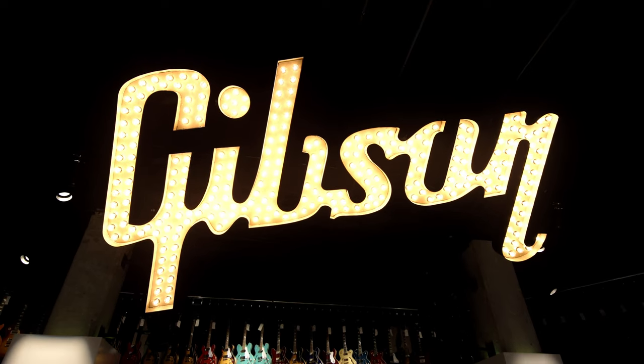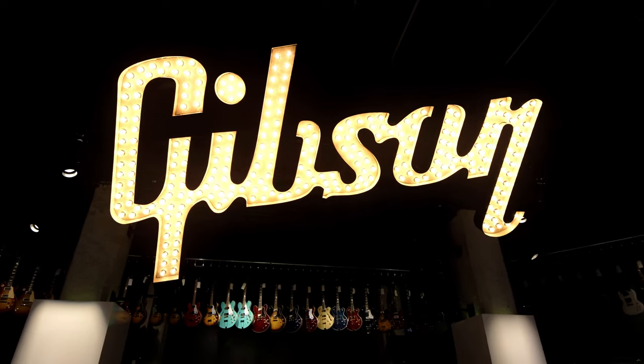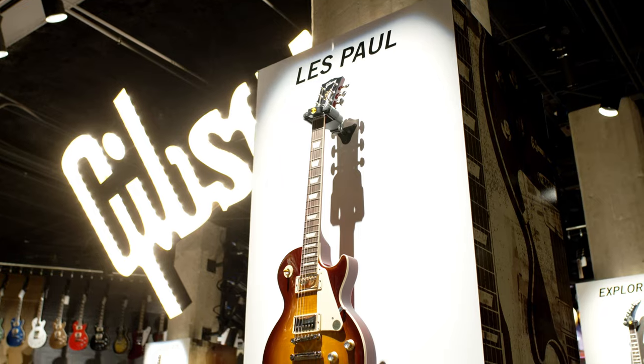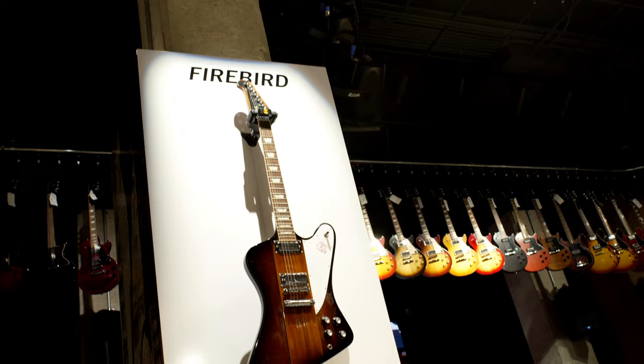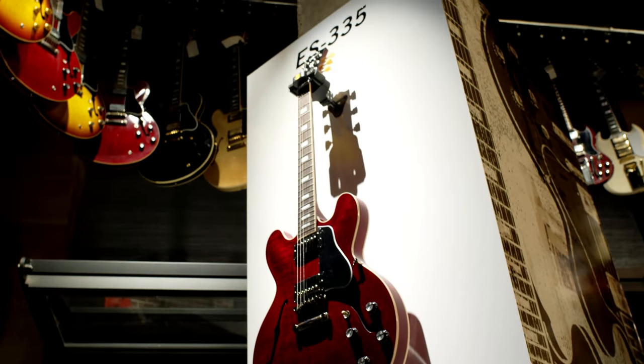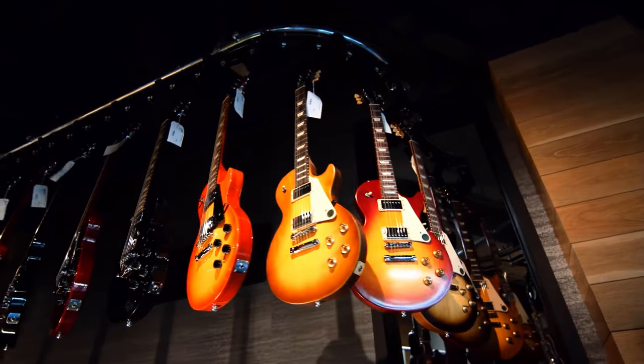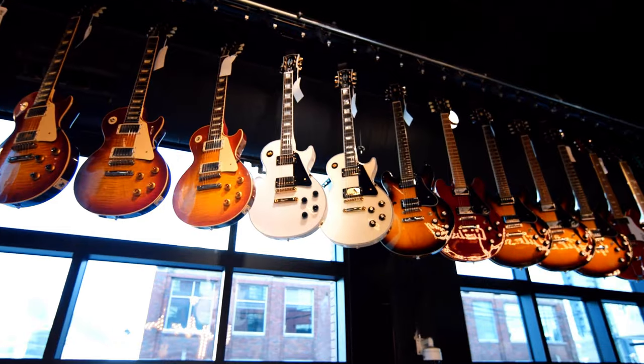A Gibson marquee logo marks the center of the experience, with historic instruments displayed below, and surrounding it, six icons of the electric guitar world. Each could be a brand of themselves — Gibson created them all.